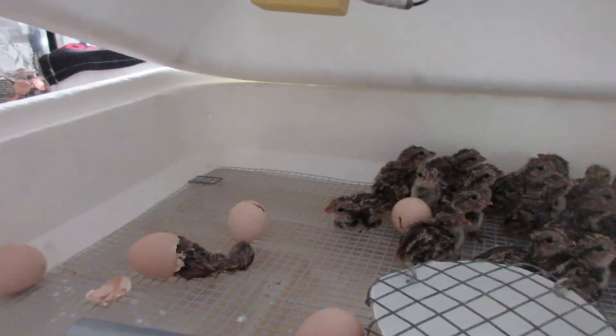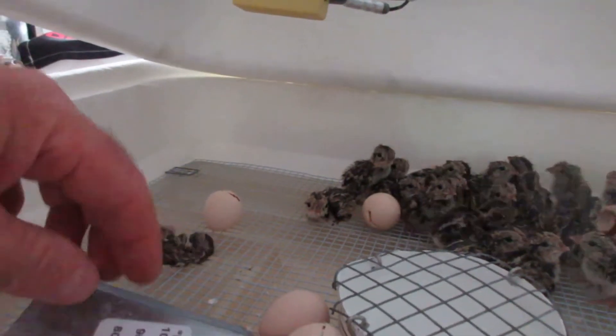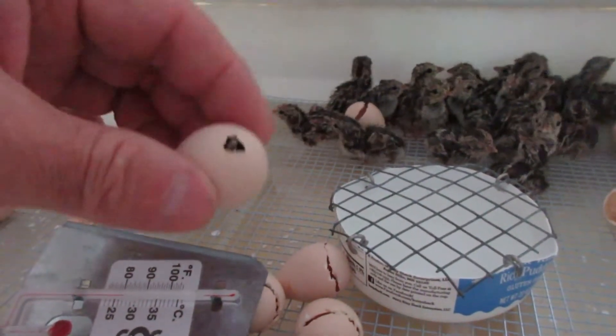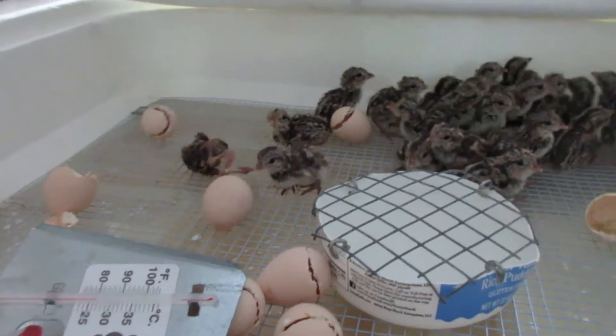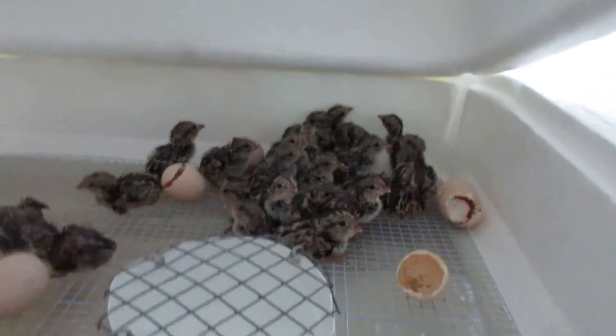All it took was to flip that lid — he's struggling. This egg was the first one to pip. He pipped a big hole in it but he hasn't been able to move. I think maybe that stopped him from getting his grip. I don't like to help him out because most of the time they don't end up right though.